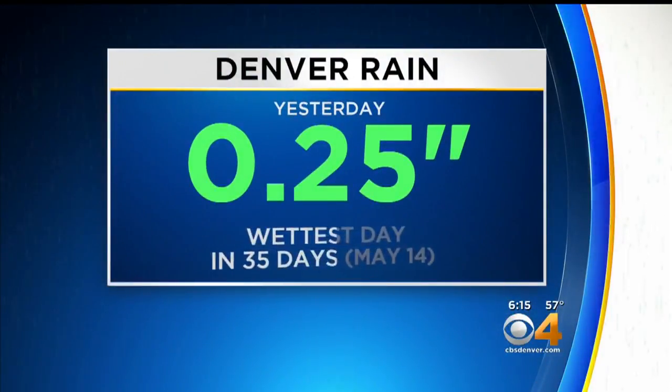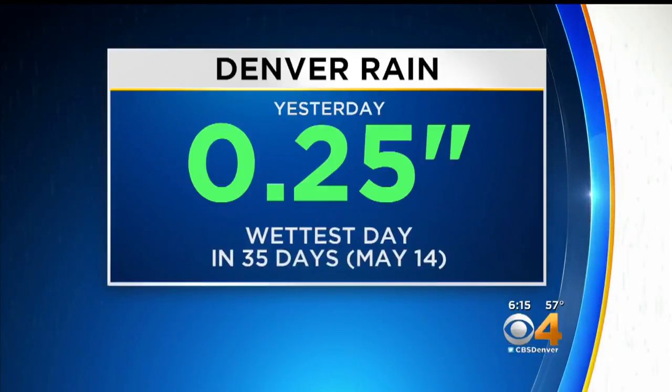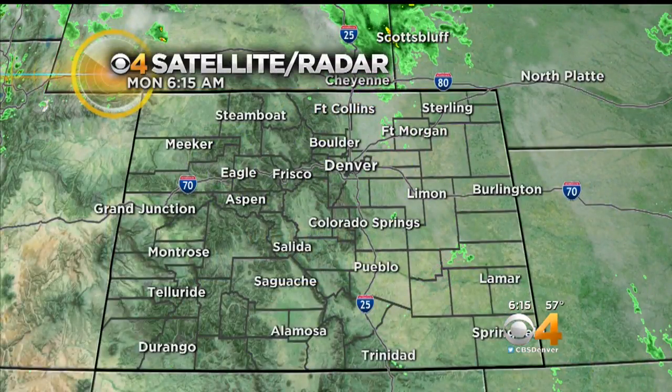A quarter of an inch of rain yesterday. It had been a while since we saw that much rain — in fact, 35 days. You'd have to go back to the 14th of May; that's the last time we had at least as much rain as we had yesterday. Right now, the rain that's falling in the metro area is so light, it's not even being detected by radar.